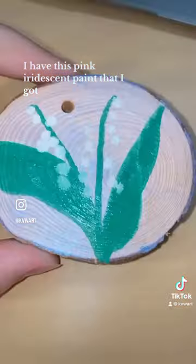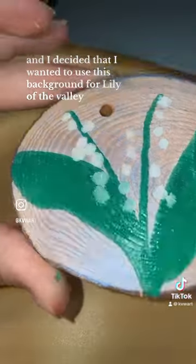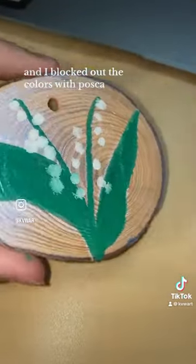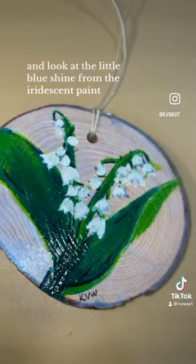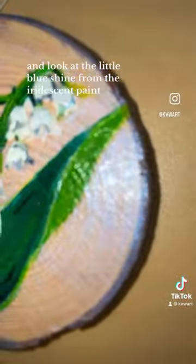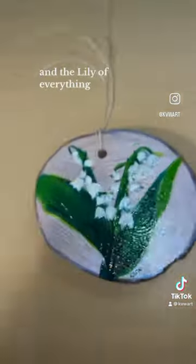I have this pink iridescent paint that I got, and I decided that I wanted to use it as a background for Lily of the Valley. I blocked out the colors with Posca, and then this is with acrylic — and oh my god, look at it, it's so pretty. Look at the little blue shine from the iridescent paint, and the Lily of the Valley — everything.